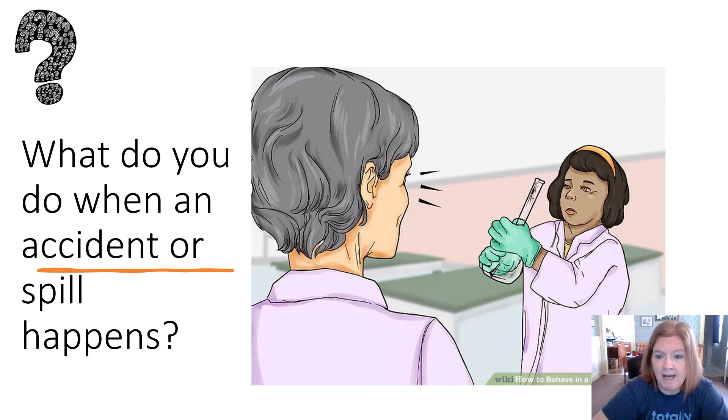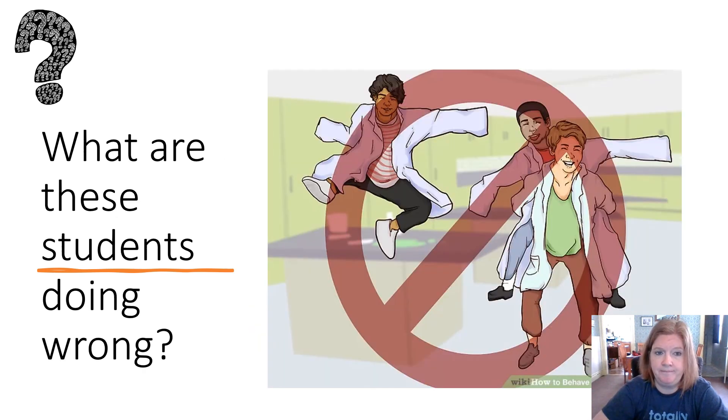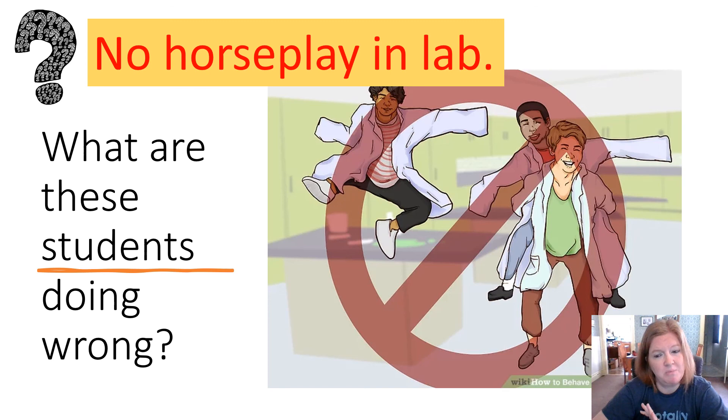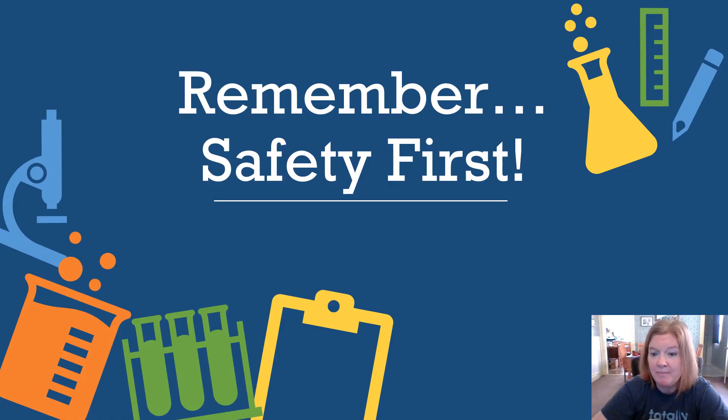What do you do when an accident or spill happens? If glassware is cracked, notify your teacher immediately. What are these students doing wrong? Remember, no horseplay in the lab — it's not the place to fool around. Safety first — it matters no matter how extensive the rules may seem. Whether it's wearing goggles or using gloves, it's all for your safety. Trust your instructor, follow the rules, and stay safe.